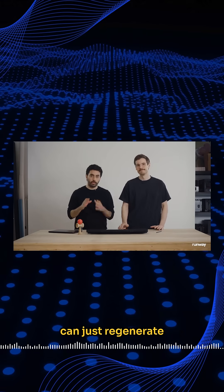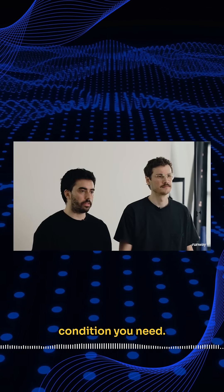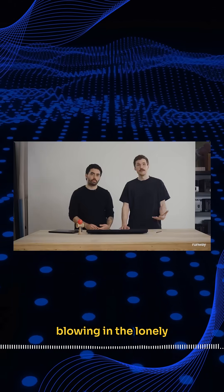Forget spending millions on reshoots when you can just regenerate any angle or lighting condition you need. The physics simulation is absolutely mind-blowing.